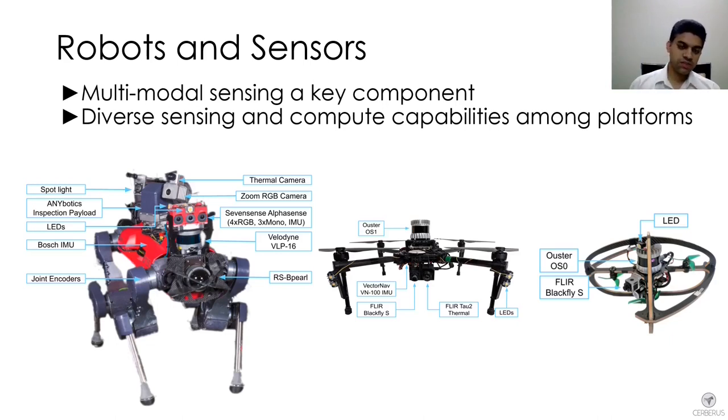We investigated how to use these sensing inputs in a complementary way to enable robust localization and mapping in austere environments. Our goal was to have an approach flexible enough to respect the different compute capabilities of each platform — so that removing some components still allows it to run on a compute-limited platform.